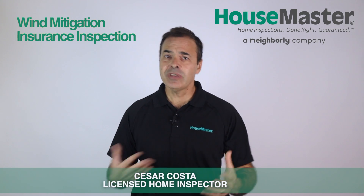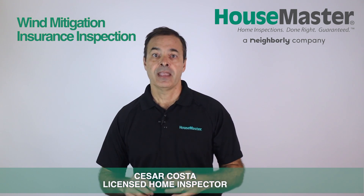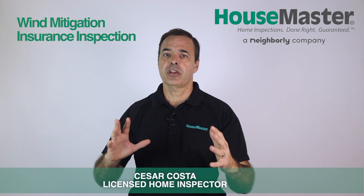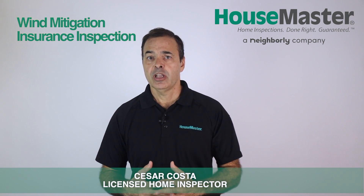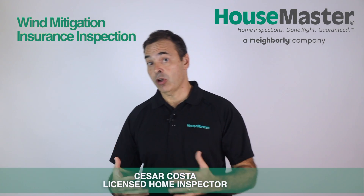You need wind mitigation for any property so you can get an insurance quote. The insurance prices vary depending on the roof design, current protection for doors and windows, and more. You need to get that report during the inspection period to get an insurance quote, and the insurance can affect the economics of your deal.